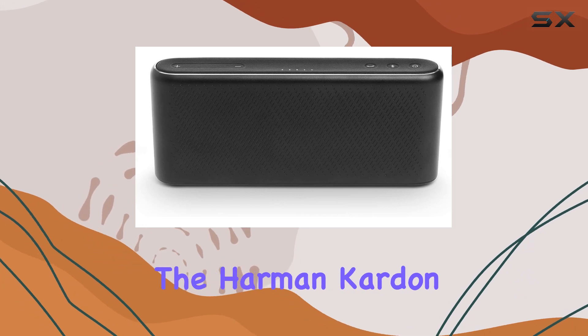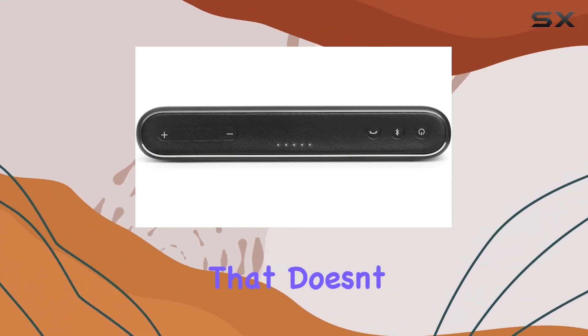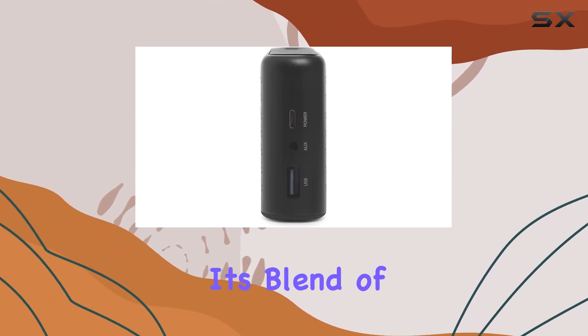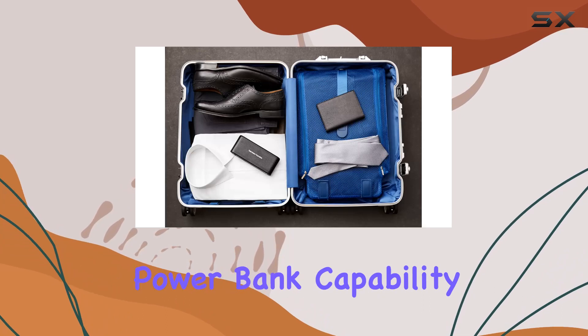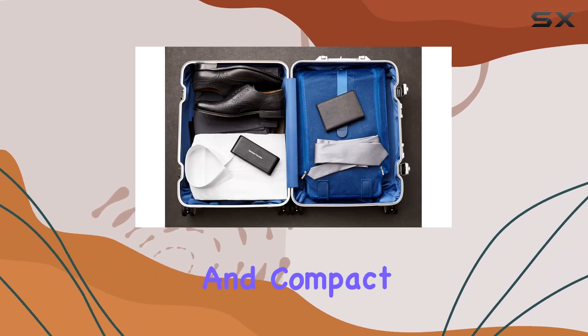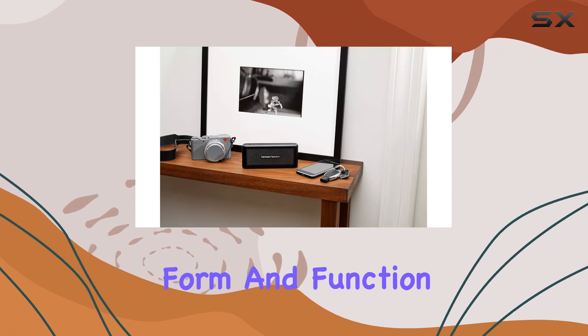In conclusion, the Harman Kardon HK Traveler is a reliable and stylish outdoor speaker that doesn't compromise on performance. Its blend of wireless convenience, dual microphone functionality, power bank capability, and compact design make it a solid choice for those who prioritize both form and function in their audio gear.